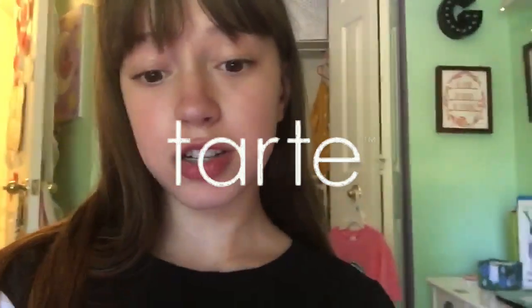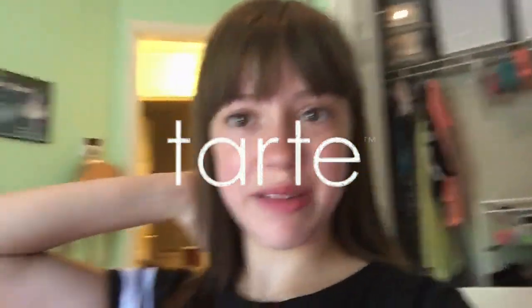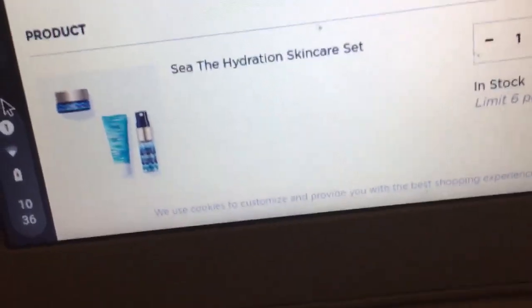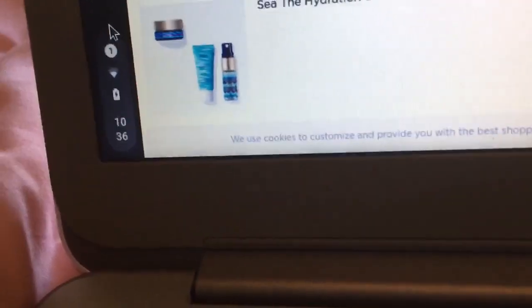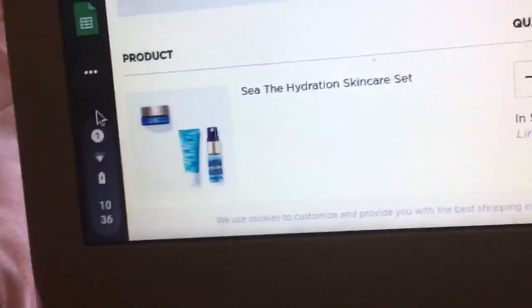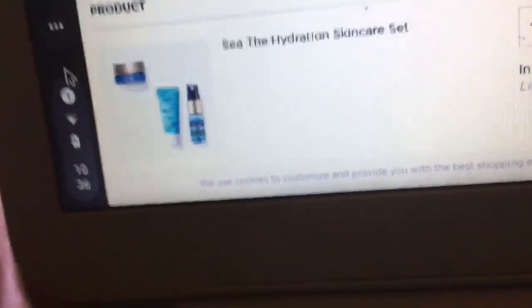I'm on Tarte.com all the time. I've never really bought anything, but I like their stuff. The cart that I have is the Seize the Day Hydration Skin Care Set. I really am in the mood for skincare and I just want to try it out. It's only $14, which is a great price — for three items, and I also get two samples. So if anything, this is probably going to be the big thing that I'm going to buy.